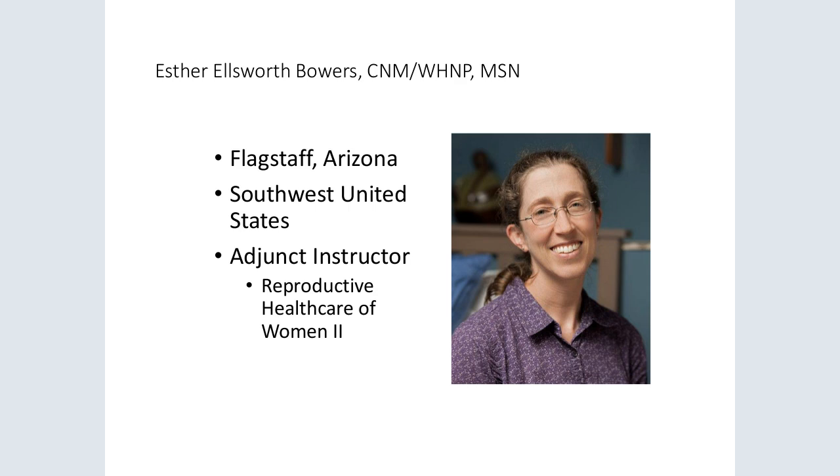Third, as instructors, we provide feedback on final papers that can guide further revision rather than simply grading those papers. And fourth, we're available after the end of the course for students who want assistance in preparing their articles for submission. The first student who will present for us is Lindsay Ackerson.